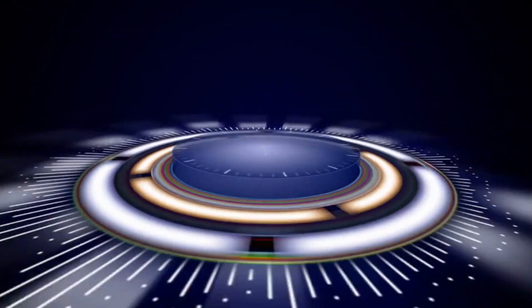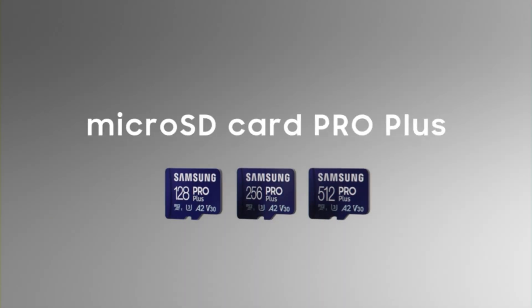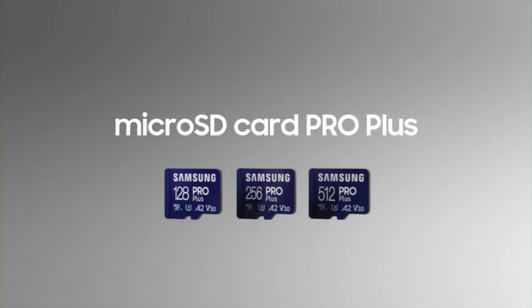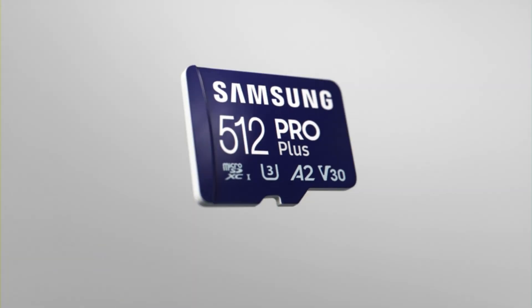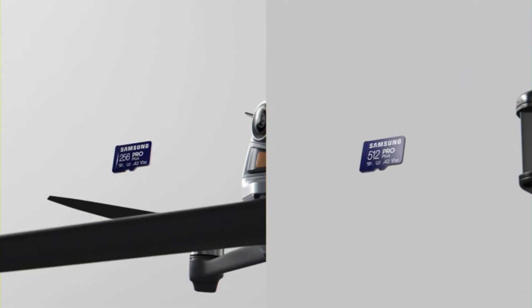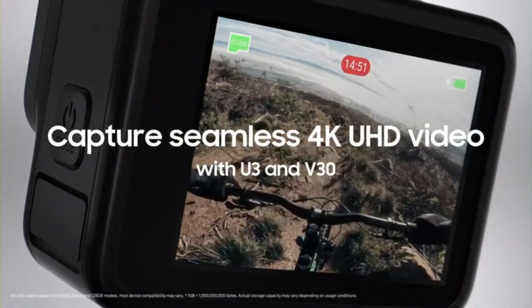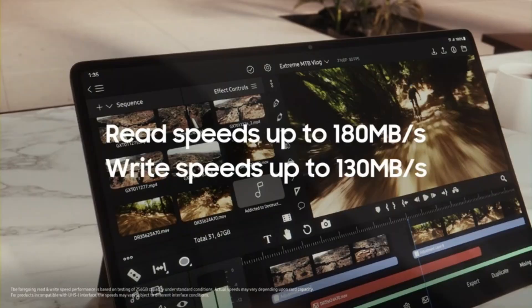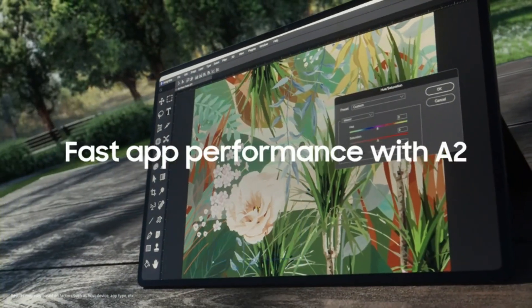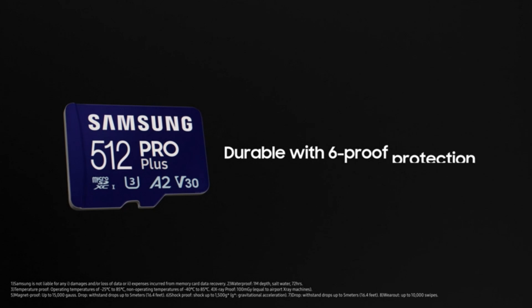Number 2: Samsung Pro Plus MicroSD Card — Enhance Your Device's Capabilities. Introducing the Samsung Pro Plus MicroSD Memory Card with Adapter, offering 256GB of high-performance storage for a wide range of devices. This microSD XC card delivers impressive speeds of up to 180MB/s, making it ideal for full HD and 4K UHD video recording.